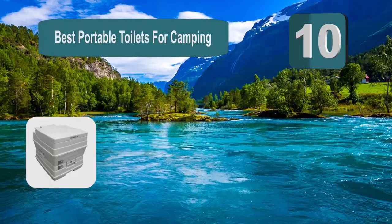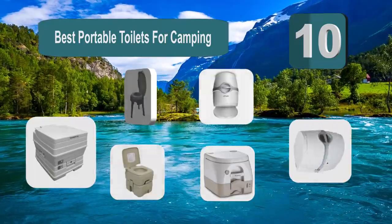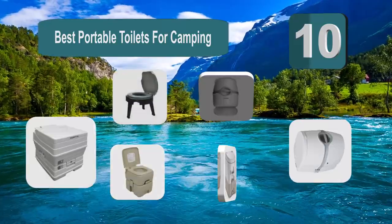Top 10 Best Portable Toilets for Camping. When campers are out having fun in the great outdoors, the last thing on their mind is what to do when nature calls.